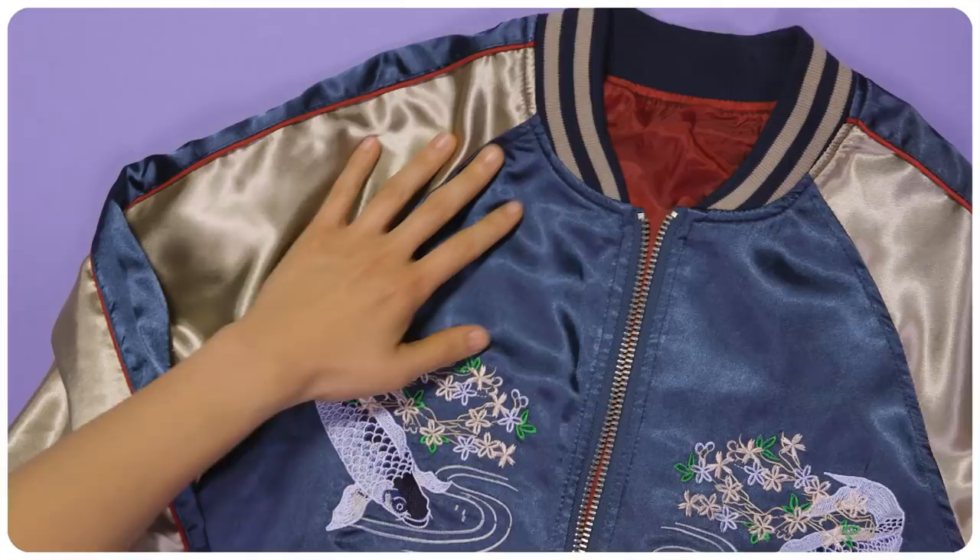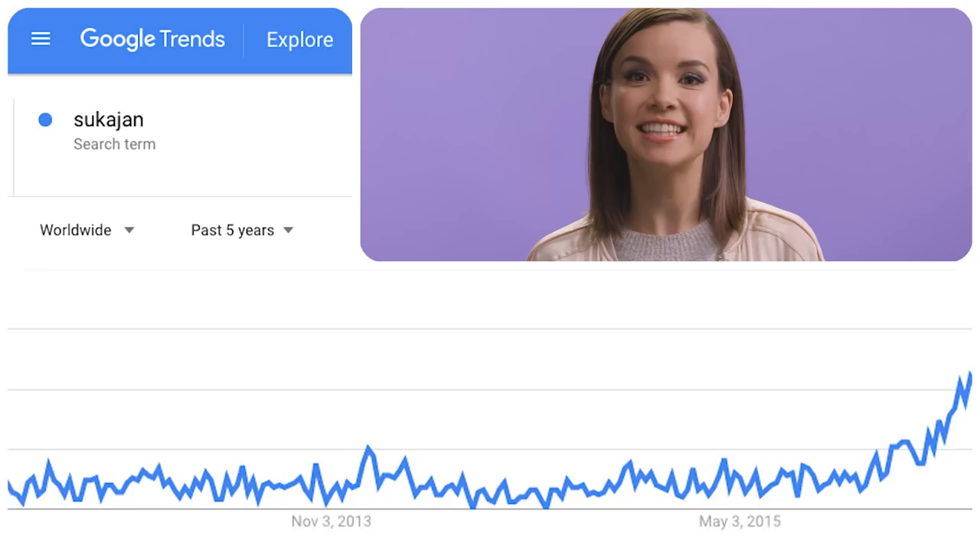I would wear this jacket for special occasions because it really is such a statement piece. The jacket in question is called a sukajan, or souvenir jacket. It's definitely trending up.